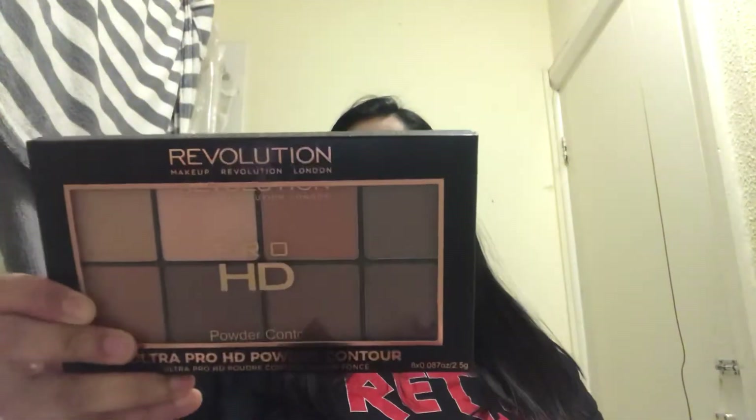The next item is the Makeup Revolution Pro HD Powder Contour in Medium Dark. I thought Medium Dark would be the perfect shade for my complexion, so I'll give it a go. YouTuber Tammy Clark raves about the Revolution contour palettes, so that's basically why I got it.